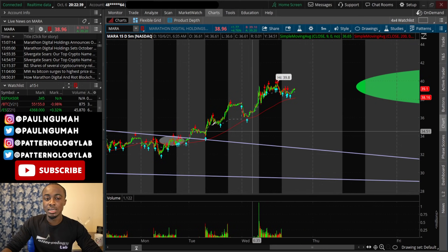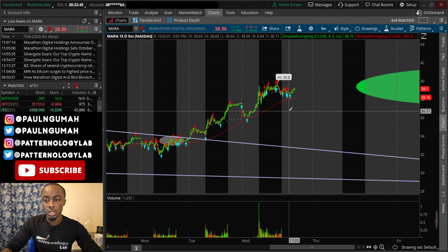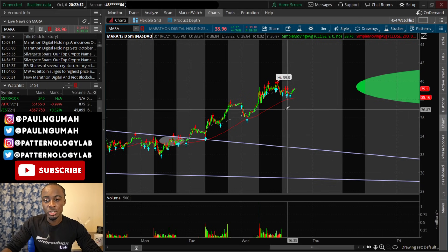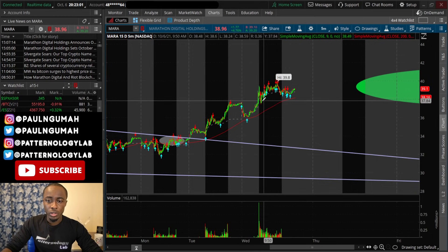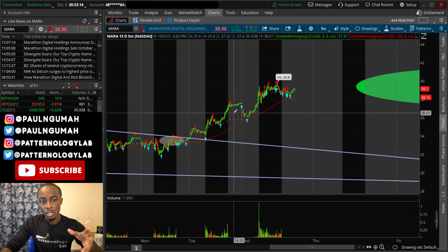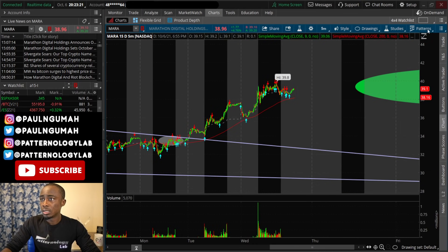I think BTC is going to run to $60,000 per coin. If that happens, then Mara should run all the way up to around $43 tomorrow. Keep your eyes on that. Hopefully you weren't too greedy and you paid yourself. Riot is a little bit slow — it's not my favorite to hold, that's why I shared Mara with all of you so you could make a lot more money from that big move. That's my very honest opinion on the stock.